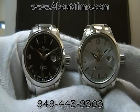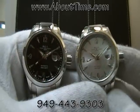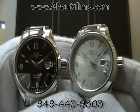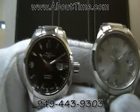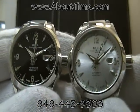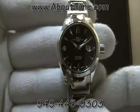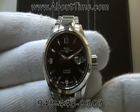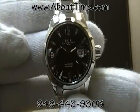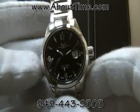Today we have two watches — both the same model with just different colored dials. These are the Ball Engineer II Lady Ohio watch. One has a silver brushed dial and the other has a simple black dial. The model number for this particular watch is NL1026C-SJ-BK, and it is a 31 millimeter diameter stainless steel case.